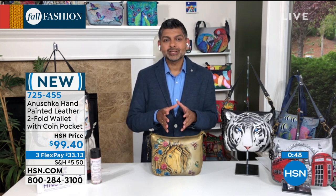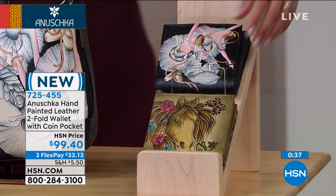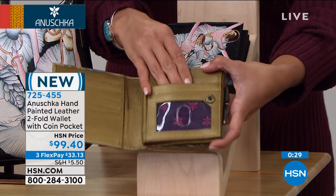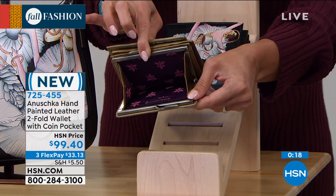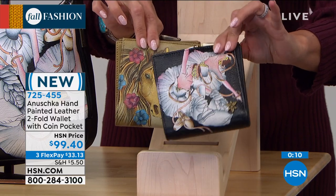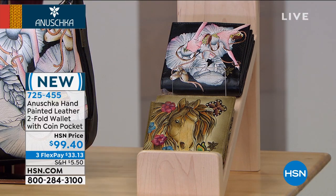Whether we're designing a wallet or a bag, it is about making sure that you can actually wear it every single day. As my mom always says, there's no point in designing a handbag that nobody will want to wear — it has to be functional. Making sure the pockets are accessible, enough credit card slots, billfold sections, and that it's painted perfectly to match your bag. It's like doing miniature painting at four and a half by four and a half — yet every detail has been captured even in this small size.